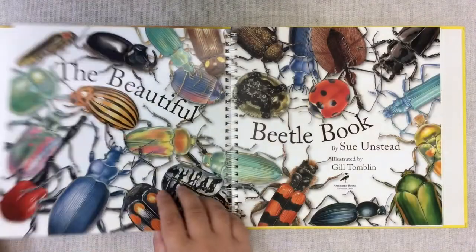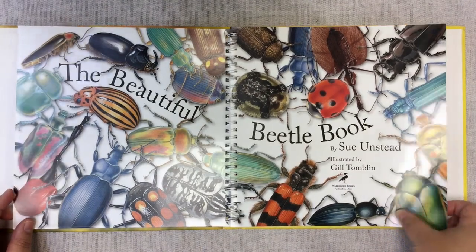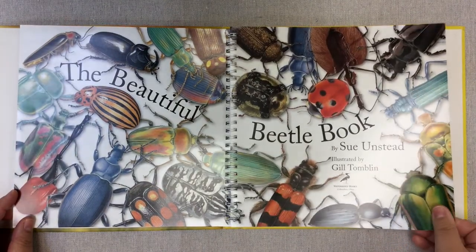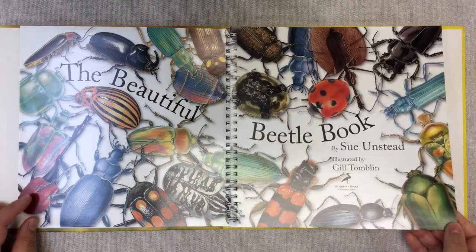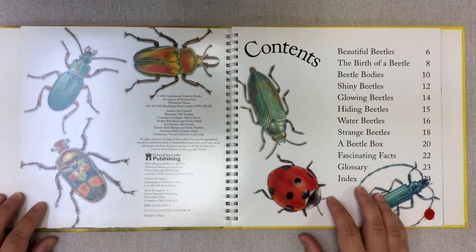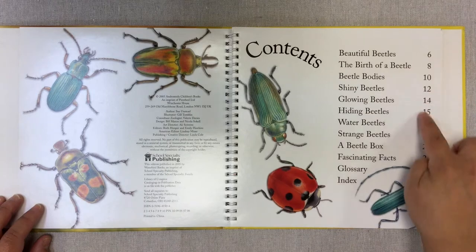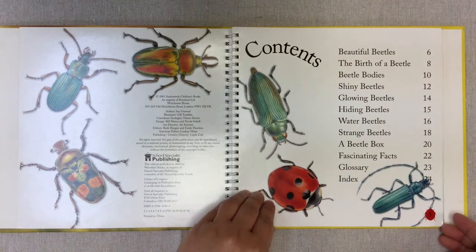Amazing illustrations — I love if you can actually touch it. There are lots of different types, and look at how beautiful and realistic they are. Jill did a great job with the illustration. Normally when you're reading a nonfiction book, you have the table of contents, which tells you the title, what page it begins, and the areas covered.